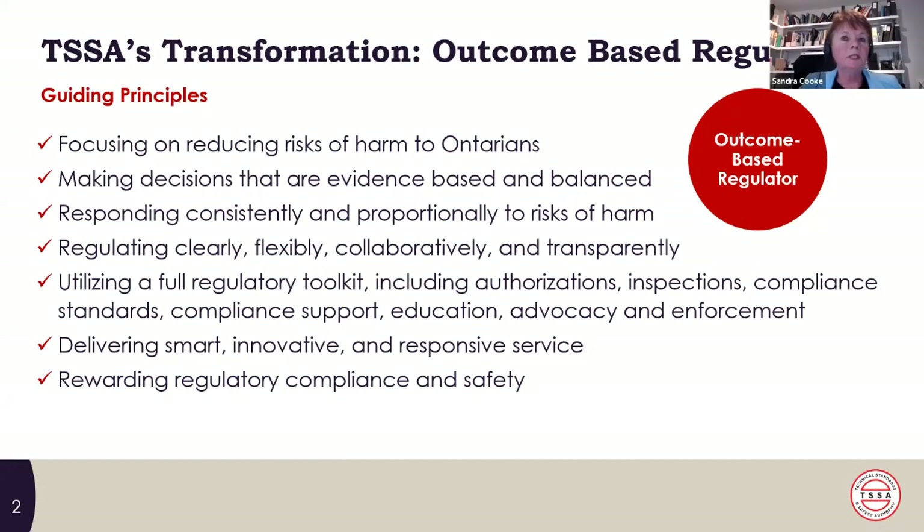To talk about our transformation: we've been on about a five-year journey to become an outcome-based regulator. Prior to this, we were very compliance-centric — we wanted everything to comply completely. We've readjusted our focus to be on harms reduction. We want to address high-risk noncompliances, use data to make evidence-based and balanced decisions, and respond consistently and proportionally to the risk of harm. We want to be clear, flexible, collaborative and transparent when we regulate, and partner with you to improve safety in Ontario.